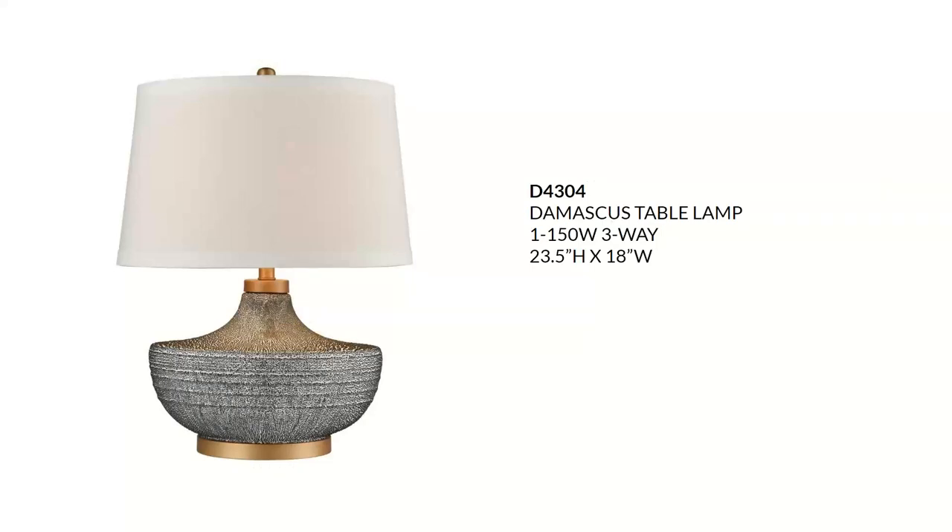Next we're going to move on to the Damascus — an earthenware table lamp in a blue bubble glaze with a matte gold accent, a white linen fabric shade, and a white liner. I see this in a coastal, beach, nature-inspired, or organic aesthetic. It features a 150-watt three-way bulb for a great amount of light and will sell for around $265.